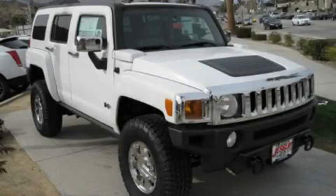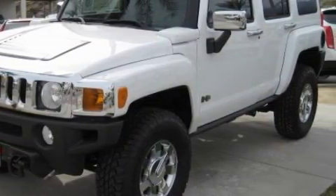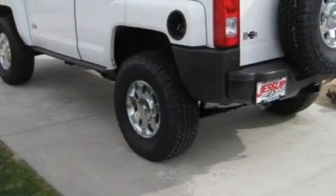This is a 2010 Hummer H3, a big SUV for big fun. This Hummer's list of numerous features includes power windows, cruise control, satellite radio, side impact airbags, and an anti-lock braking system, and it's easy to see why this vehicle is an excellent choice.